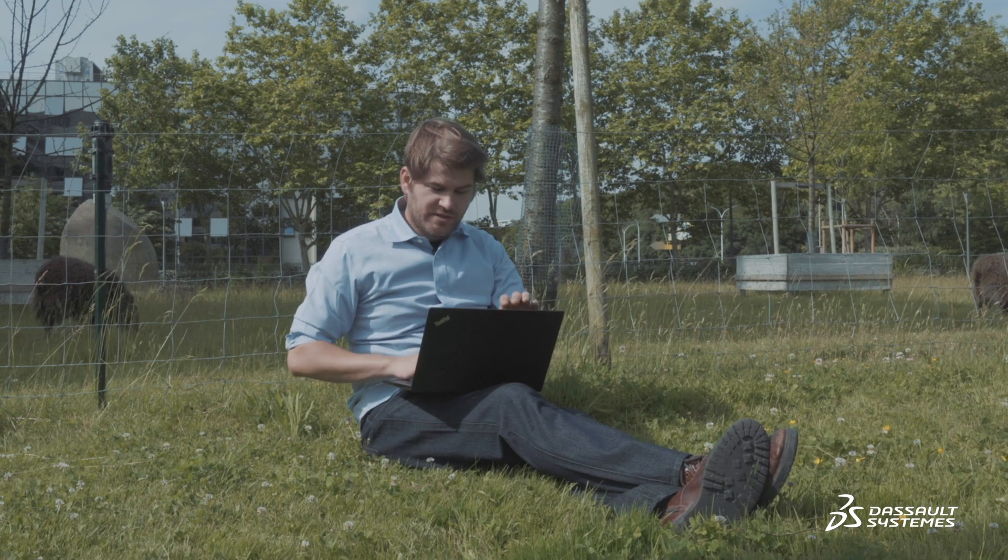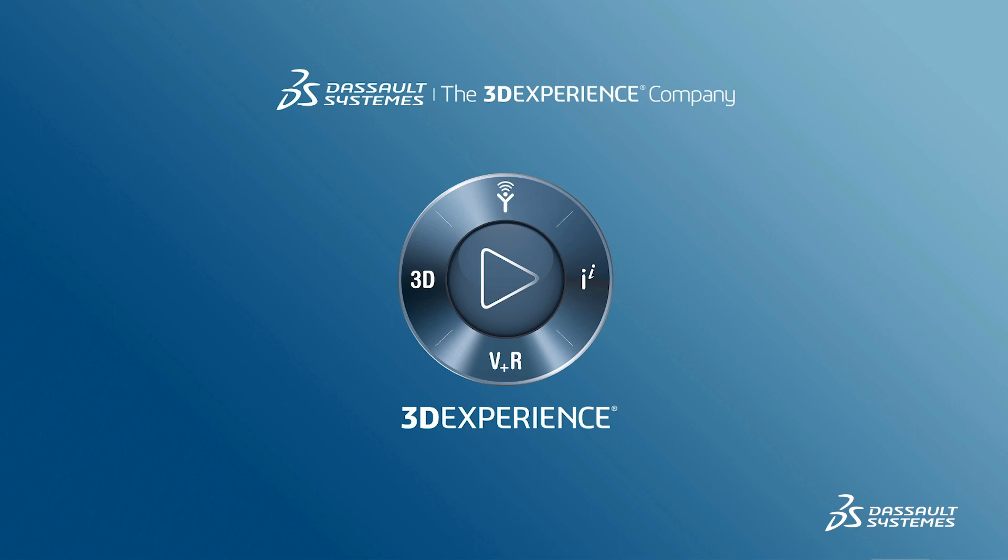Without having to be in the same room. To summarize, you can work on your project from anywhere, on any device. With the 3DEXPERIENCE, everything is stored on the cloud — not this cloud, this cloud.